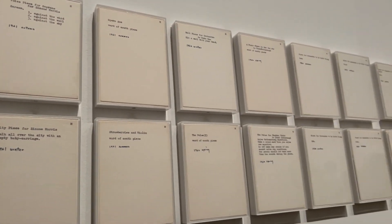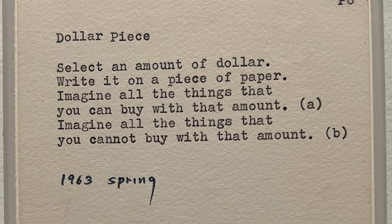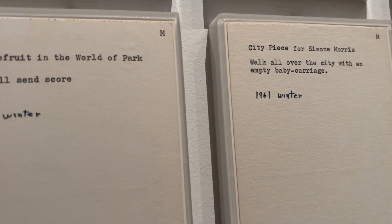The Grapefruit instruction pieces were a section where I stopped and really thought deeply. One said: 'Select an amount of dollars, write it on paper, imagine all the things you can buy with it and all the things you cannot.' Another was: 'Find a piece of rock as big as you, shred it to dust, and send pieces to your friends without telling them what it is or why.' Or: 'Walk over the city with an empty baby carriage.' It's just so much more than an exhibition.